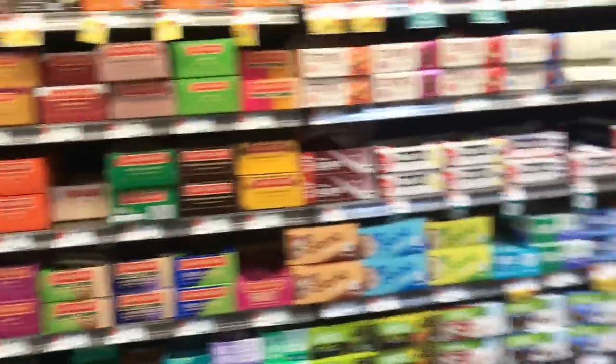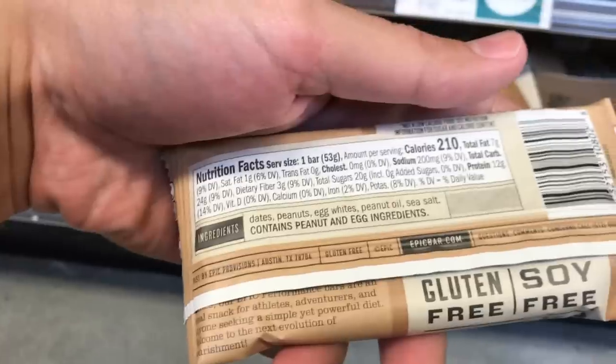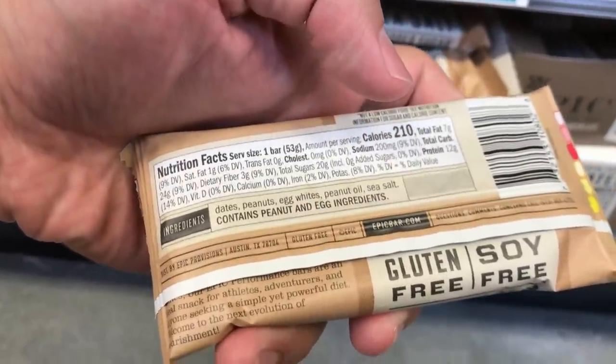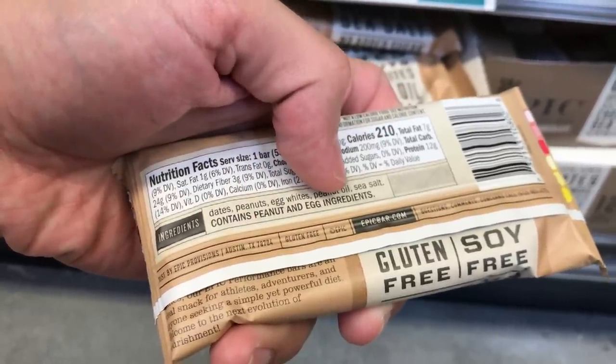Here's a bunch of bars we don't want. Someone asked me about Epic bars. Looking at this one: dates, peanuts, egg whites, peanut oil, sea salt. Dates — high sugar, inflammatory peanuts — high omega-6 inflammatory, egg white — lysozyme, which is inflammatory, peanut oil — high omega-6, can be oxidized. On paper it doesn't look bad, and it's probably not as bad as other bars here. The meat-based bars like chicken might not be that bad on the go if you had a beef version of it.